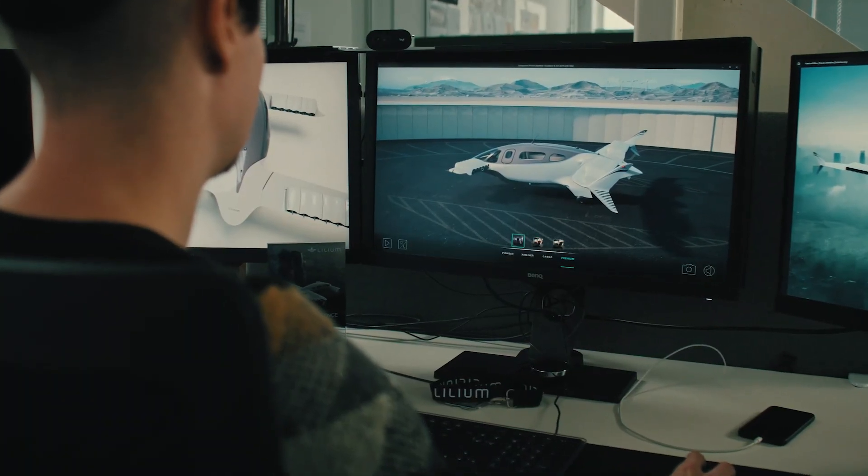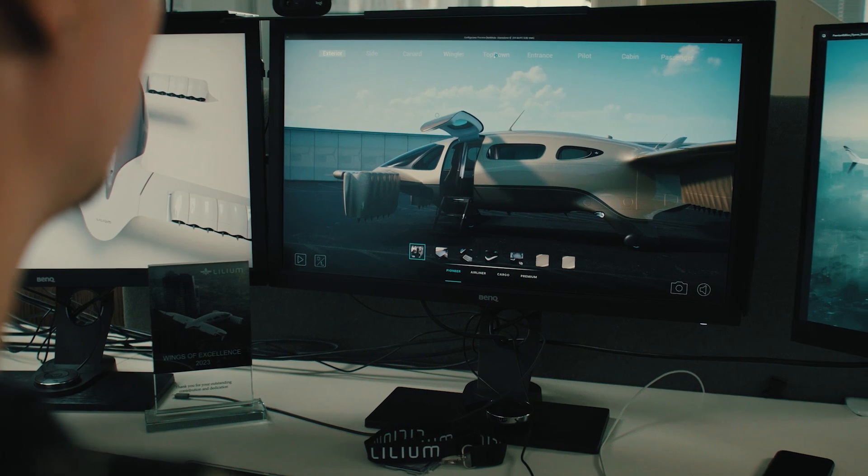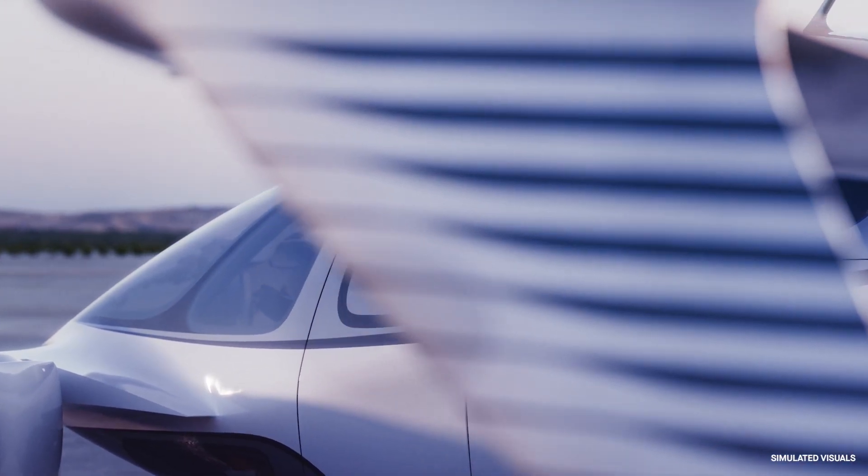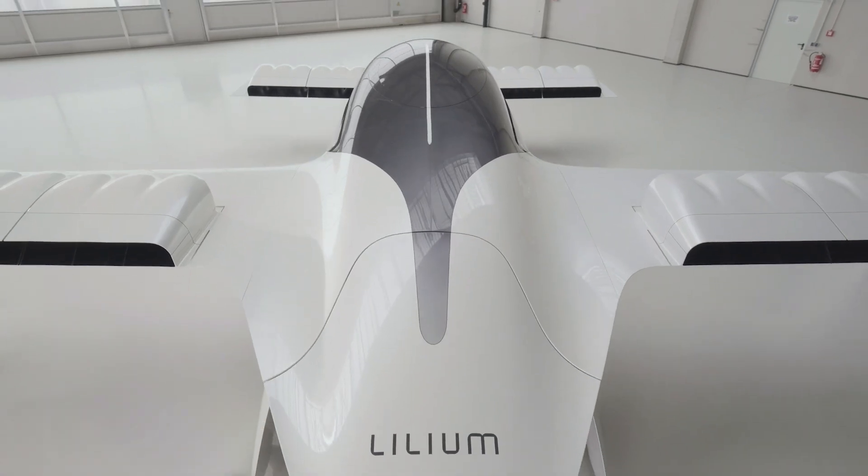Can you outline your path to certification? We have the first two aircraft in production right now. The first one will go into ground testing later this year; the second will have its first crewed flight early next year. Those aircraft will go through our certification process, which brings us to 2026 commercialization. It's a fantastic looking aircraft — thanks so much for taking the time today to talk me through it.